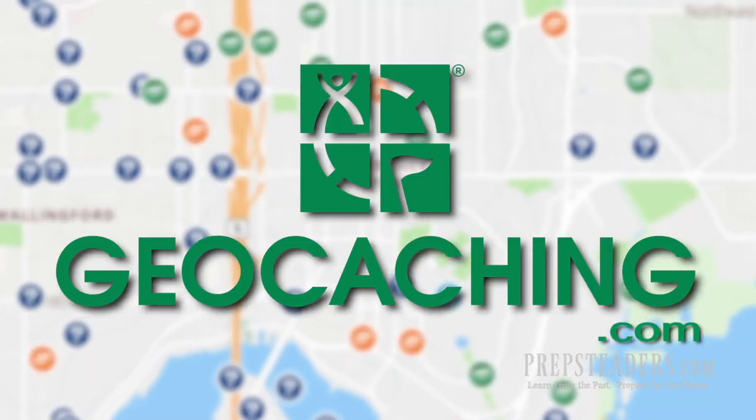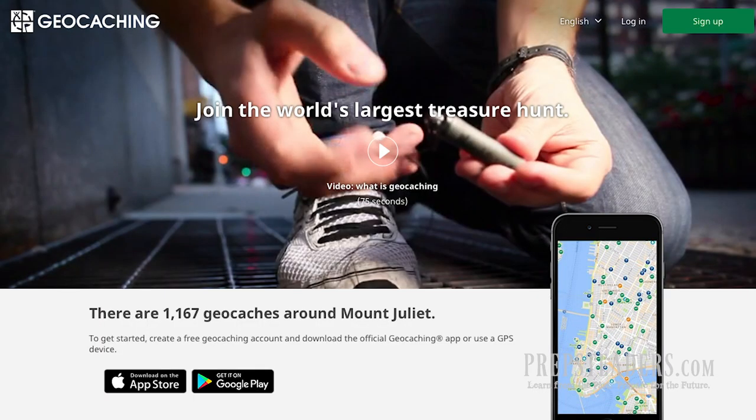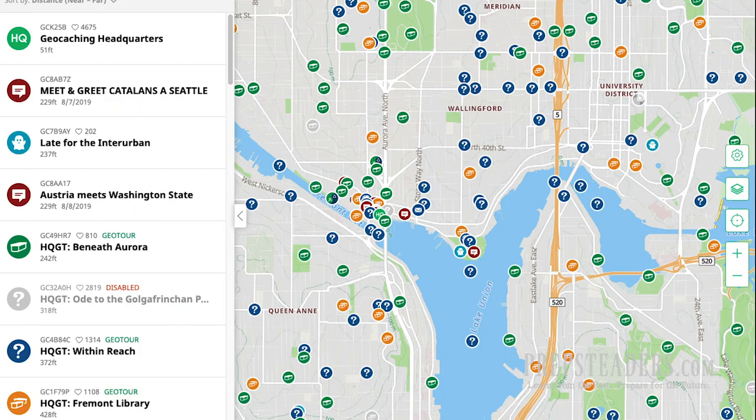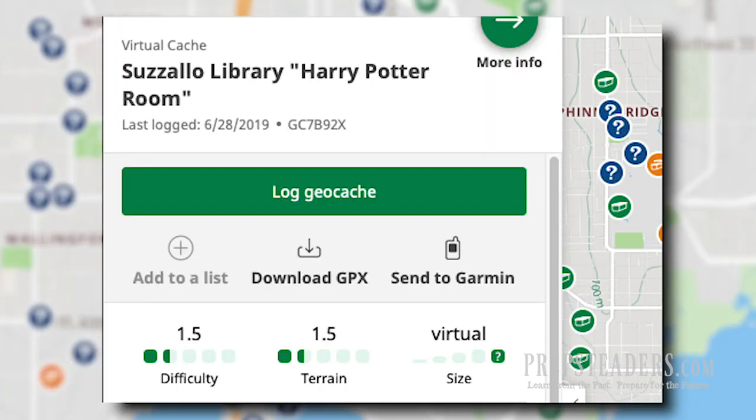The best place to get started is straight to the website geocaching.com. They lay it out perfectly so you know exactly what you're getting into — it's like a giant treasure hunt all over the world. Set up a free profile, then click 'search this area nearby' and it will show you maybe as many as a dozen hidden treasure caches nearby, perhaps in a tree, on a fence post, or underneath something. Some will be hard to find, some are easy.